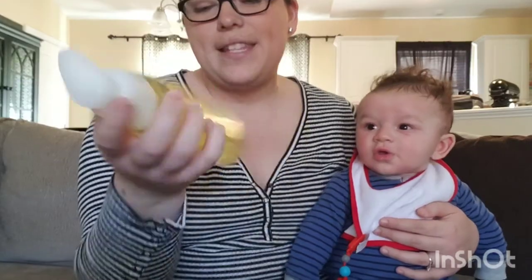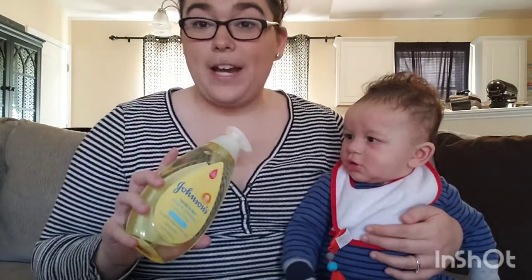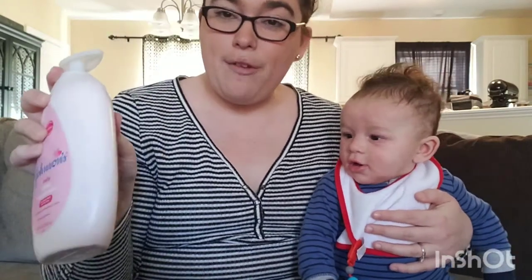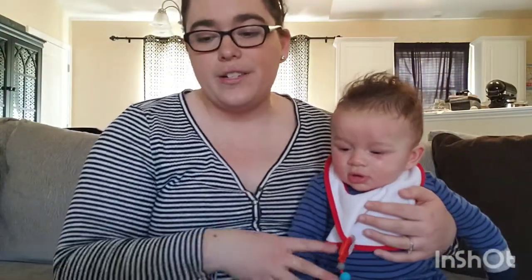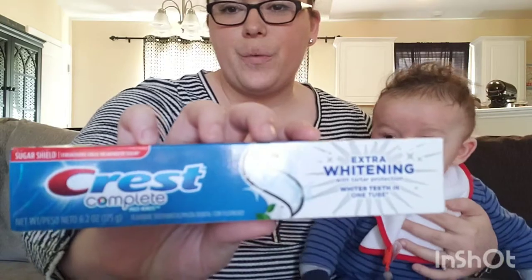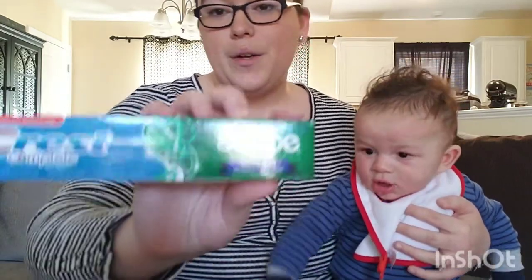For the baby products, I got one Johnson and Johnson Head to Toe wash and shampoo — these last forever, we're still using the same one from when Hayden was born because you just use it sparingly on a little washcloth and it goes such a long way. The second one I got was baby lotion since we have a bunch of baby wash already. Both were on sale for $4. The Crest toothpastes were $3 each — I got one with extra whitening and one with Scope — with two $2 off coupons, so they were just a dollar each.